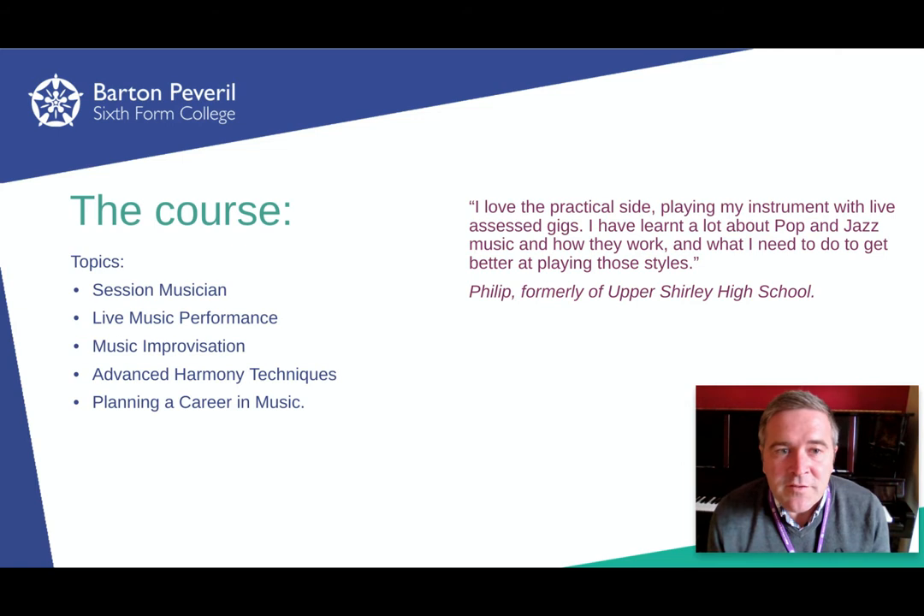We do a gig in the Rose Theatre in November. After that, we do the plan of the career in music, where you put together a roadmap as to where you would like to go as a musician in terms of your education and career. At the end of the first year, we do a music improvisation unit, where you learn strategies to improve as a musician using improvisation as a tool.